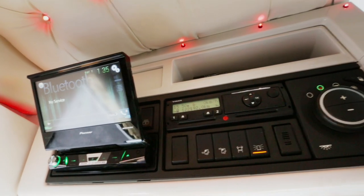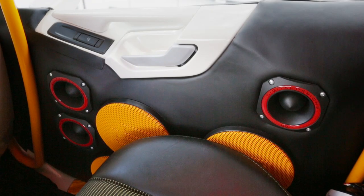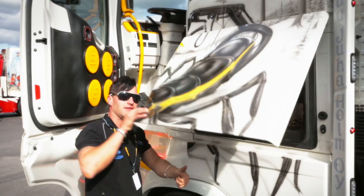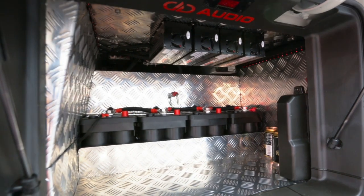The 7500W stereo system, along with four subwoofers and 16 speakers, helps you to get your groove on. It's a high-tech system that has its own 12V power supply, nicely packaged in the side cupboard of the truck.